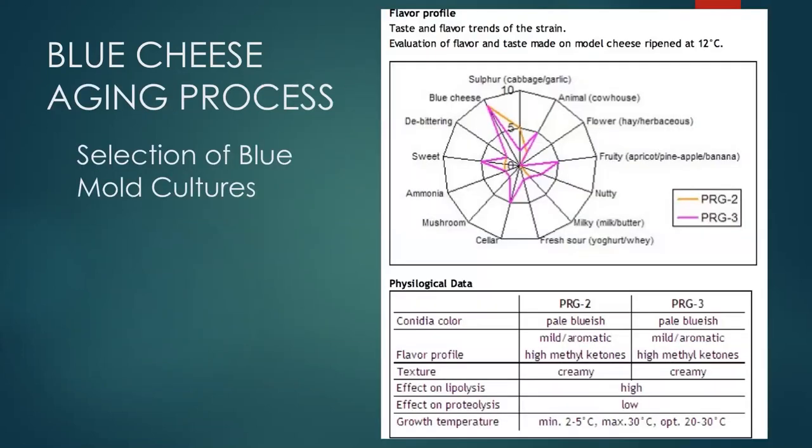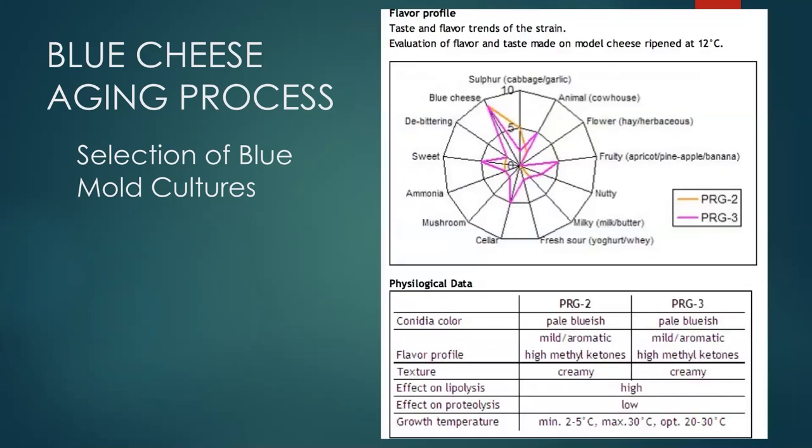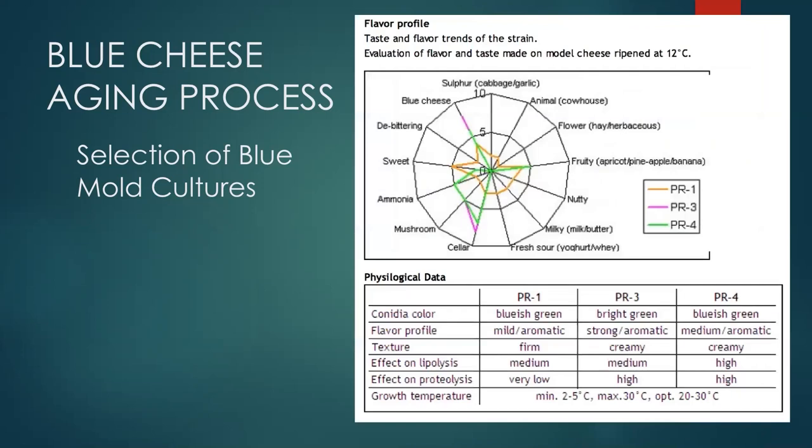Blue mold manufacturers provide spider-graph flavor profile charts that give some idea of what their products will produce in terms of flavor. I encourage you to research these. Here I'm juxtaposing a gorgonzola-type blue mold called PRG against three types of more standard blue mold cultures not specifically designed for gorgonzola, so you can compare their different flavor profiles.